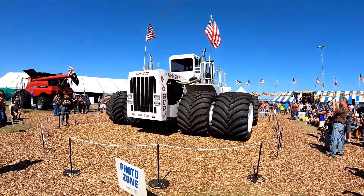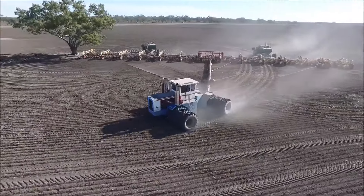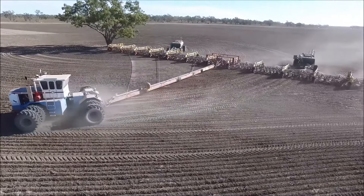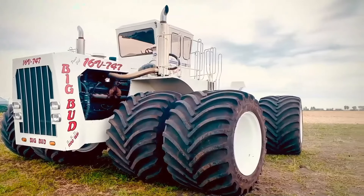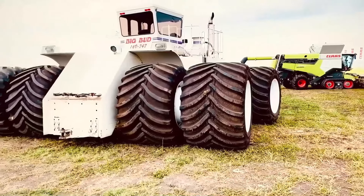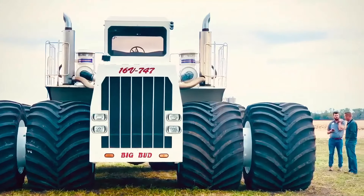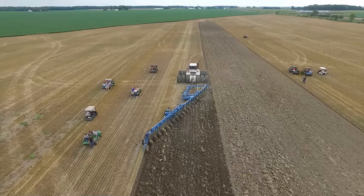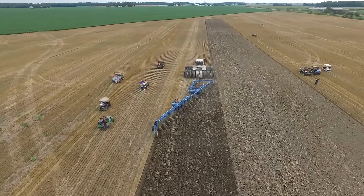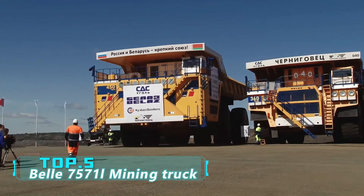Whether plowing or sowing, the Big Bud 747 was not only a giant in size but also highly user-friendly in design. Its spacious and comfortable cab, equipped with modern control systems, allowed operators to control this giant machine effortlessly. Although more modern agricultural machinery exists today, the Big Bud 747 remains a legend in the fields. This super tractor leaves a lasting impression — a pinnacle of agricultural machinery and a hero in the hearts of farmers.